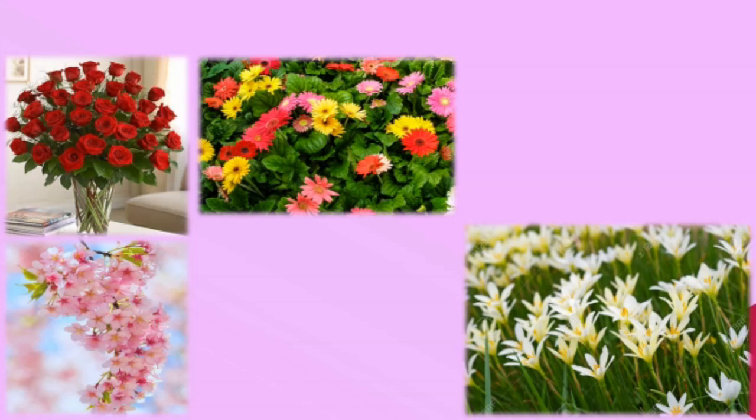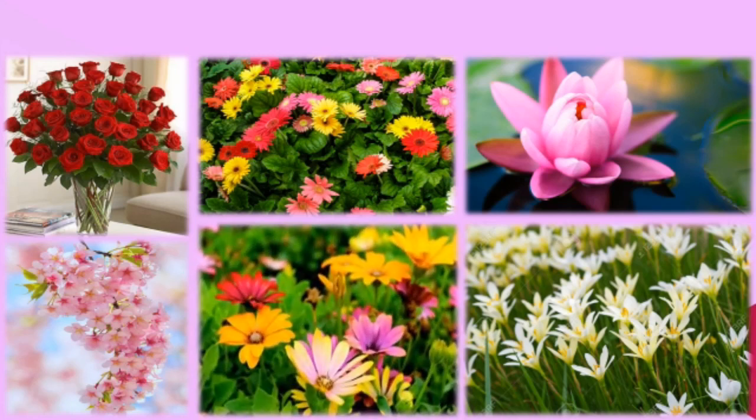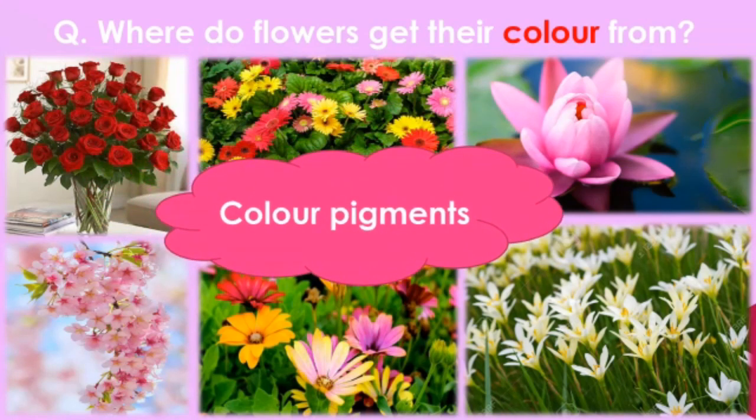Let's move further and try to get answers to some more interesting puzzles. We all love flowers — they come in different colors. But have you ever wondered where do flowers get their color from? The flowers get their color from the color pigments present in that flower.